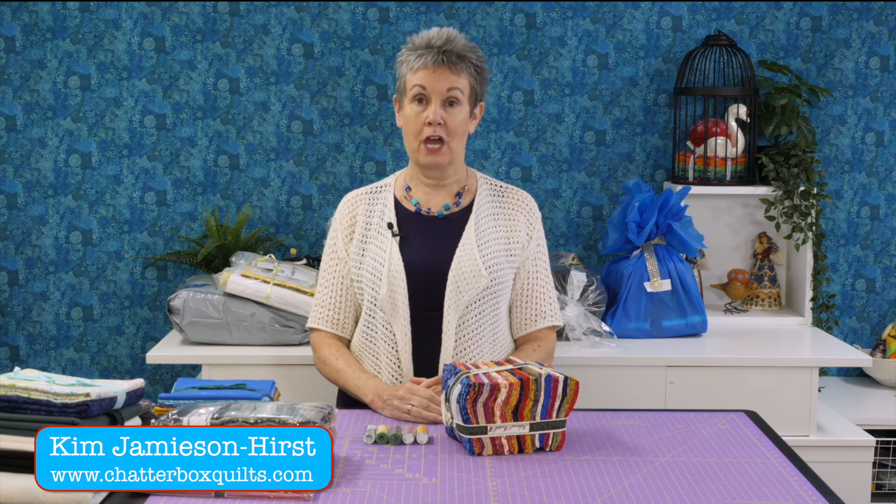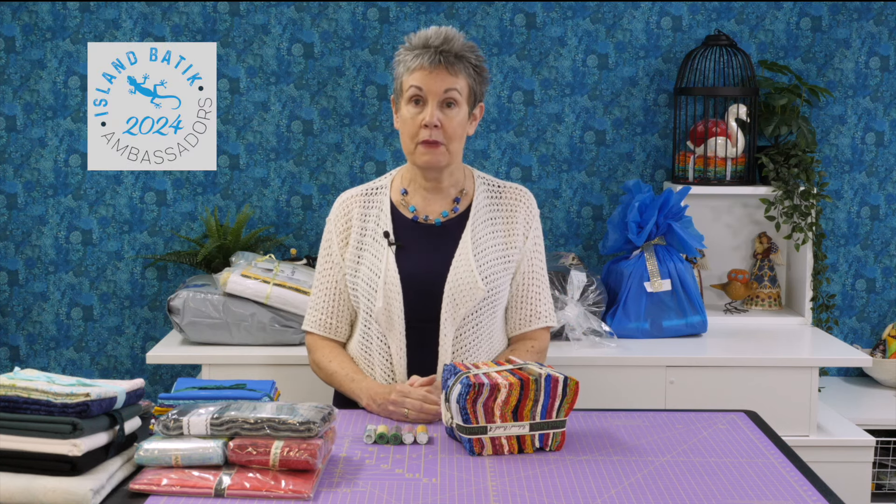It's unboxing time! Join me today while I share what I got in my second box as an Island Batik Ambassador. I'm Kim Jamieson Hurst of Chatterbox Quilts and I just got two big boxes full of gorgeous batik fabric and other items from sponsors of the Island Batik Ambassador program, and I want to share that with you today.